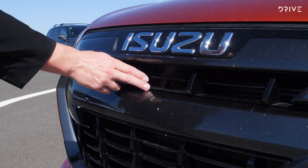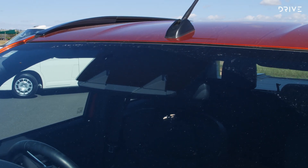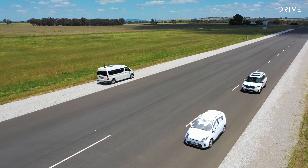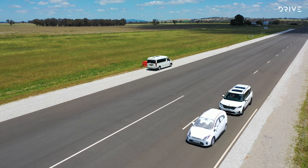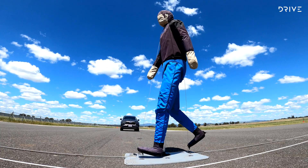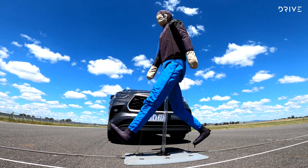This ute has a fusion system using a combination of radar and camera technology. There are pros and cons to the different systems, but they all aim to achieve the same result: to slam the brakes at the last minute if the driver isn't paying attention.